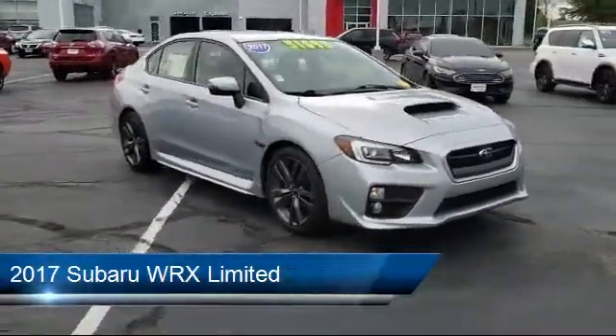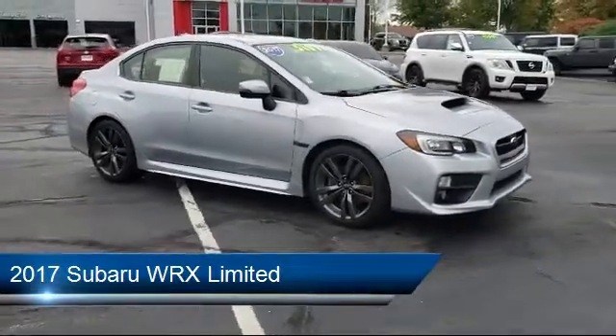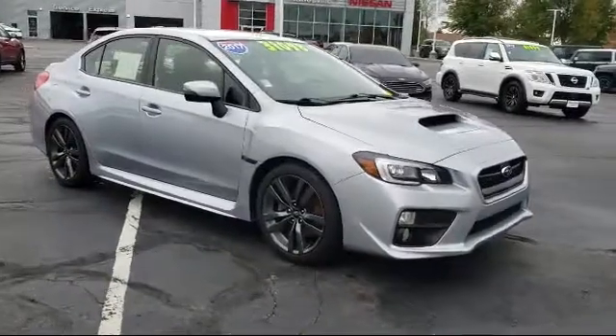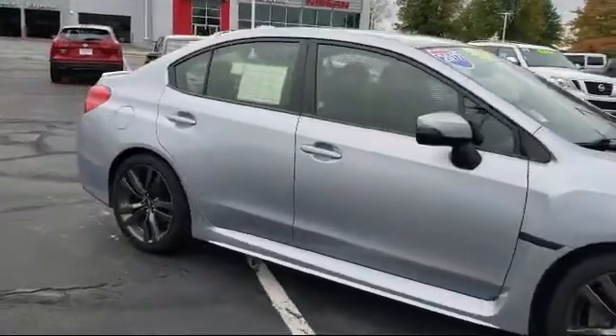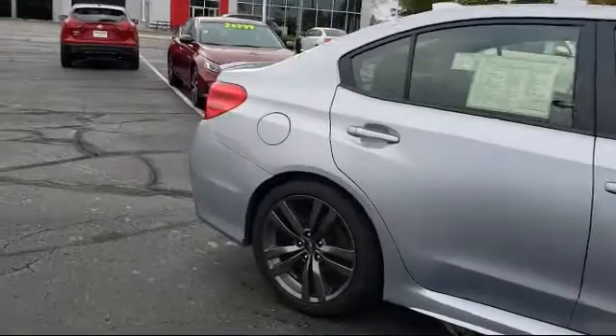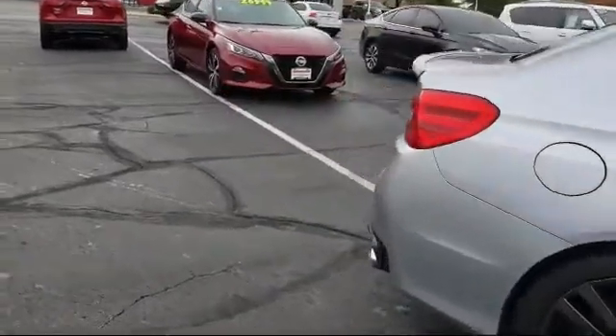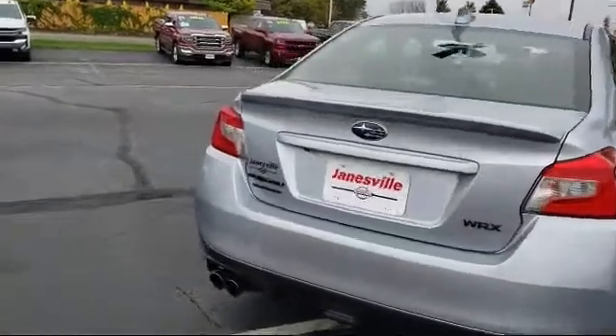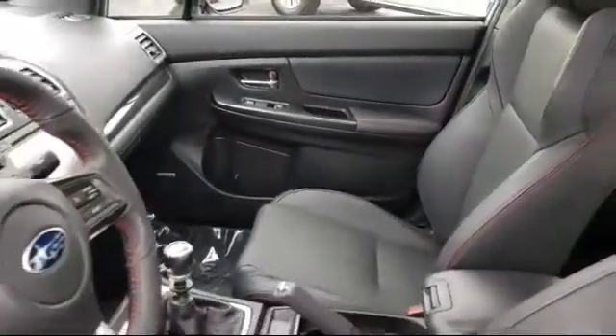It comes equipped with smart device integration, heated front seats, climate control, Bluetooth smartphone integration, MP3 player, power outside mirrors, leather wrapped steering wheel, steering wheel controls, all wheel drive, leather seating, and has less than 35,000 miles on the odometer.